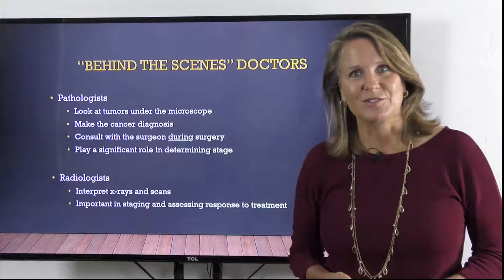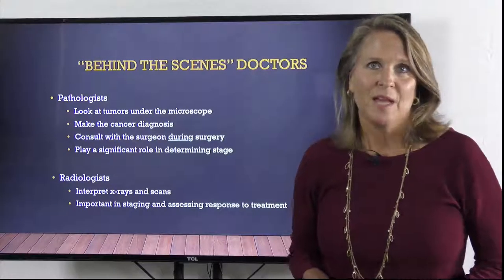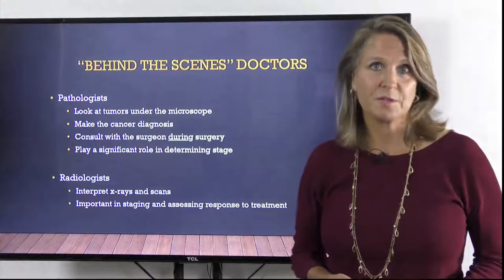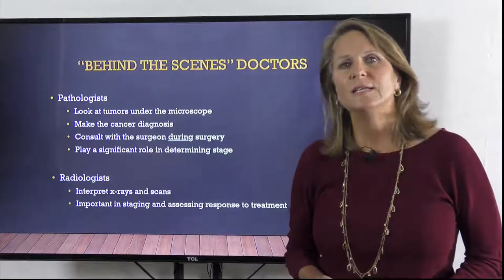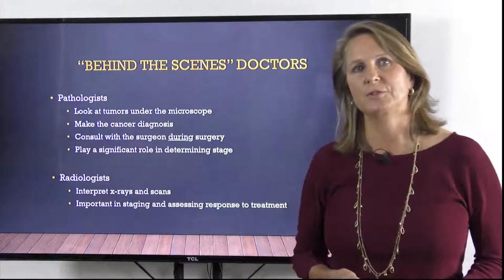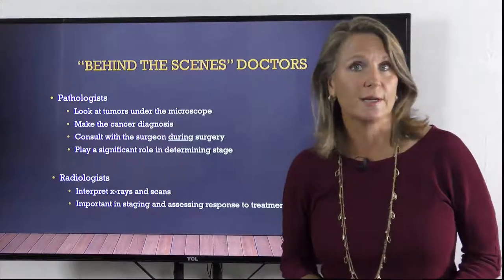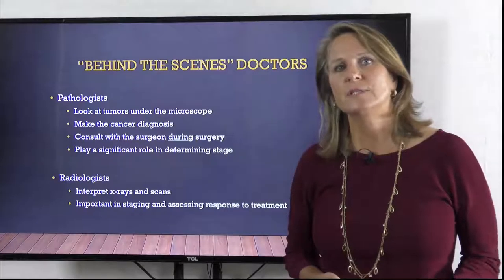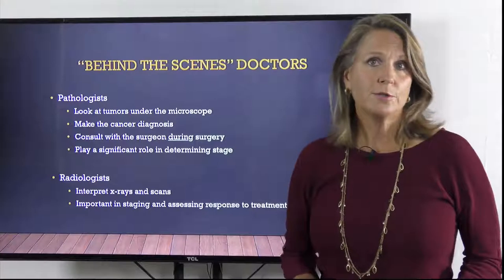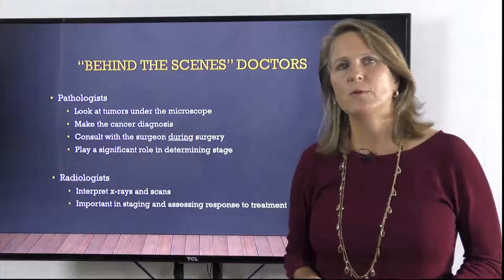The first of these is the pathologist. The pathologist looks at cancers under the microscope. They are the ones who determine if a biopsy is cancerous so that you get the diagnosis in the first place, and they play a critical role at the time of surgery and just after surgery. Often, a surgeon will send a specimen to the pathologist during a surgery to help guide the next steps. This can be done to see if the cancer has spread, whether or not lymph nodes are involved, or if a margin is clear of the cancer.